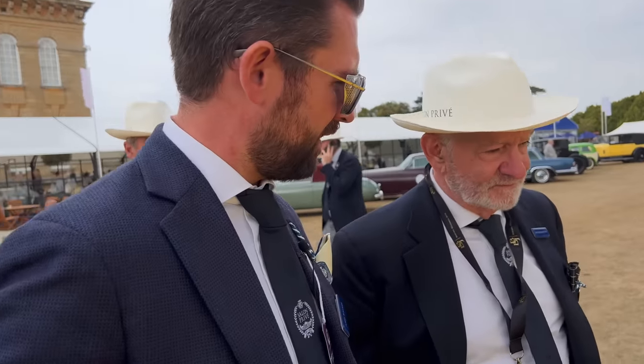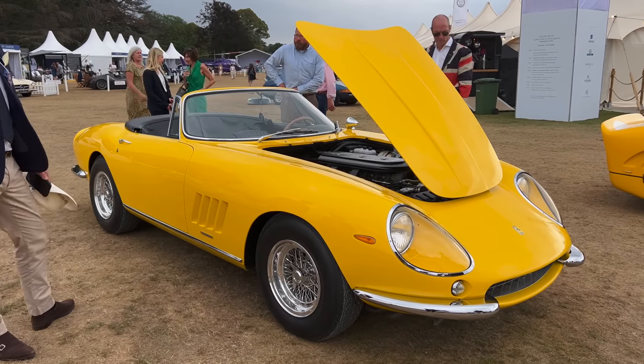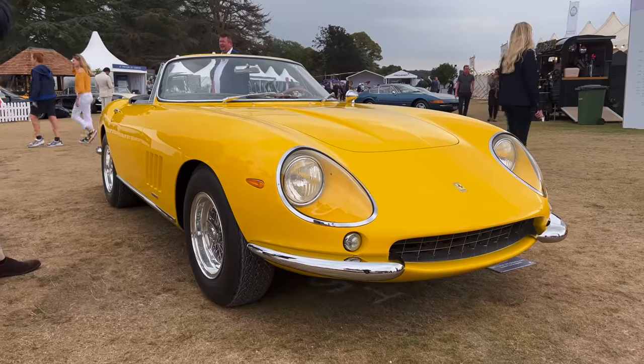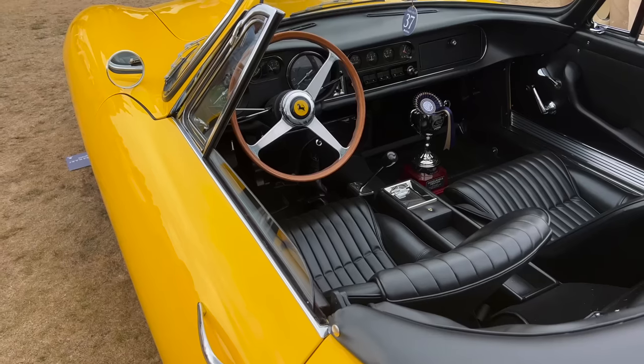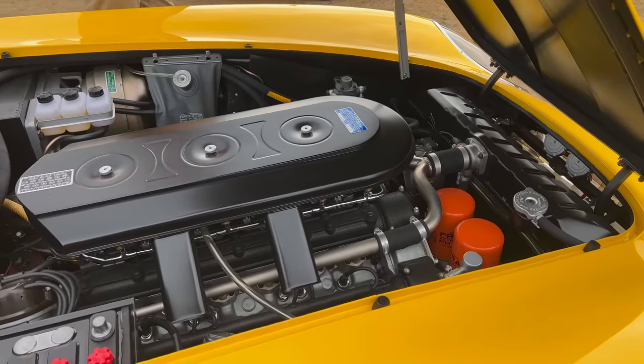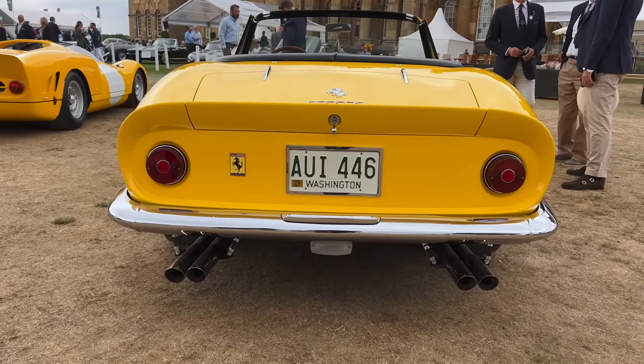Ten of these were made in total — only two alloy cars — and this is the second alloy one built. This is the 1967 New York City Auto Show car. The car was purchased in 1994 and belongs to John Shirley, who lives in Seattle, Washington. It's a real honor to even see one — there's not one in Europe. The other alloy car is on the East Coast with a long-term owner.